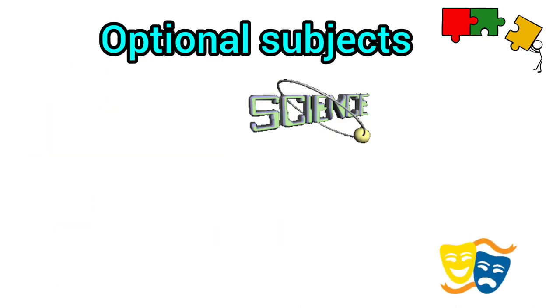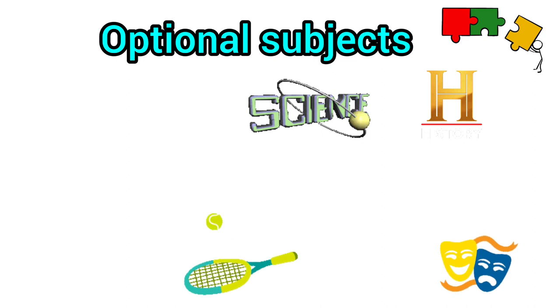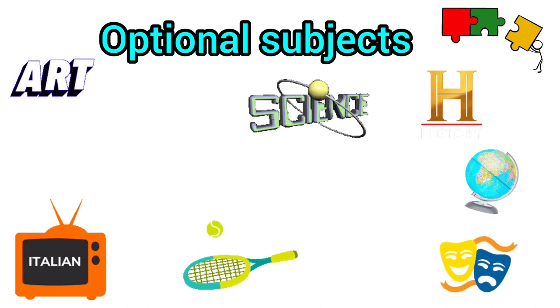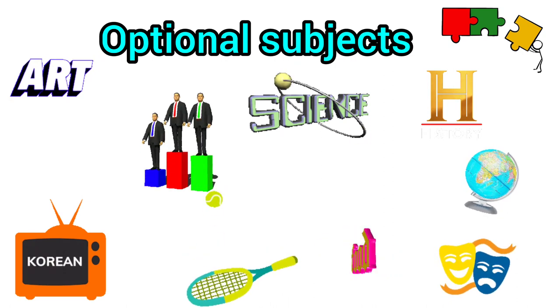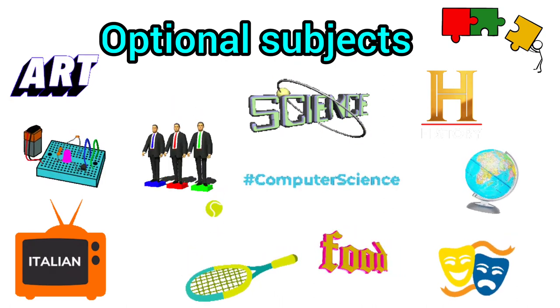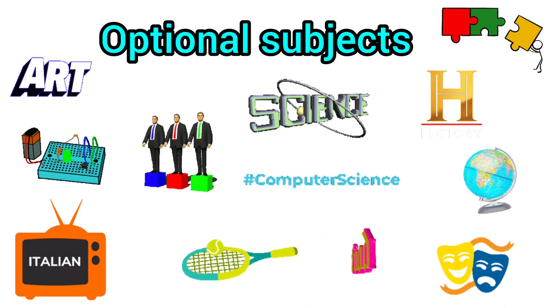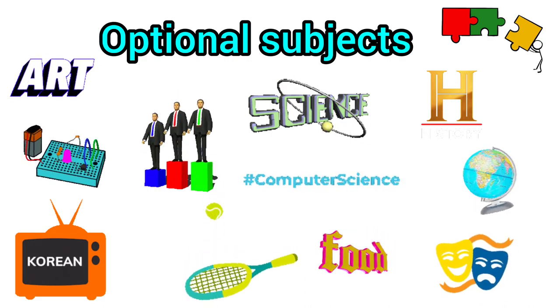There will be optional subjects that you can choose from to make up to your 9 GCSEs. Different schools have different options. These may include history, geography, drama, languages, physical education, computer science, media, food and others.